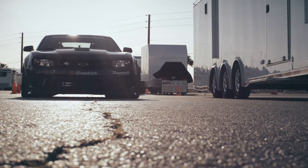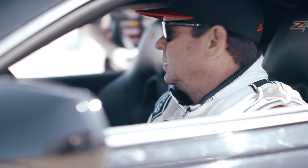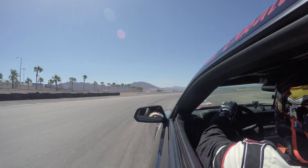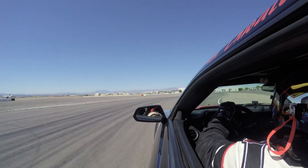The road course is a ton of fun. I really enjoy it — that's what I sign up for. Take it to redline, lap after lap, gear shift after gear shift, hard on the brakes. Everything is taxed to the max.